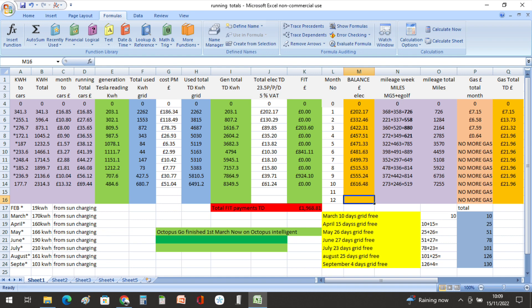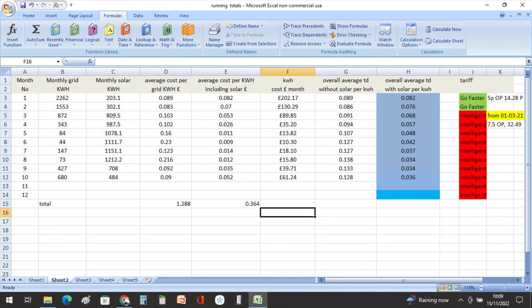Moving on to some of the running totals: we did 273 miles in the MG5 and 246 miles in the e-Golf, totaling 519 miles for the month. We had a cost of £13.32 and that was 177.7 kilowatt hours, as seen in the purple highlighted columns in the graph.